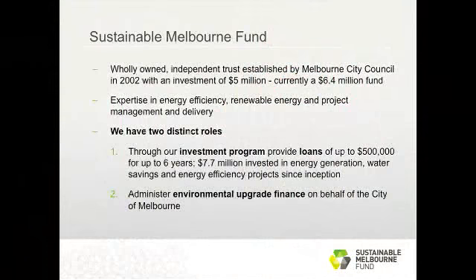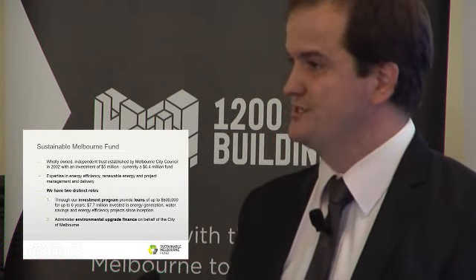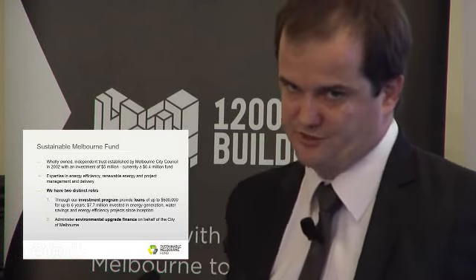First of all, a little bit about us. The Sustainable Melbourne Fund is celebrating 10 years of successfully investing in sustainability projects within Victoria. We're a wholly owned entity with a board of trustees that manage an investment made by the City of Melbourne in 2002. Our mandate has been investing in sustainability projects throughout Victoria that deliver value back to the municipality of Melbourne and Victoria as a whole. We generally make loans up to half a million dollars over six years for sustainability projects, including energy efficiency, renewable energy, water efficiency, and waste projects.